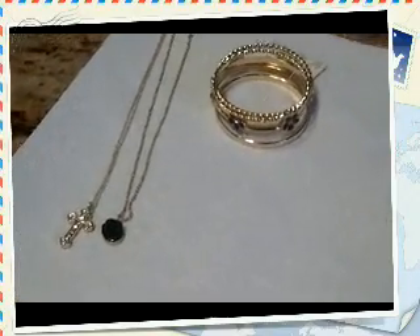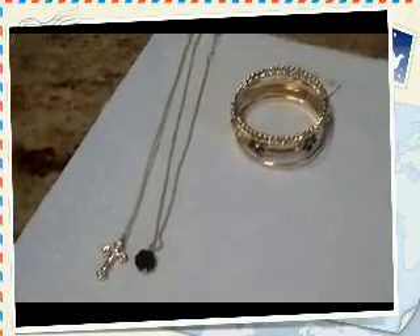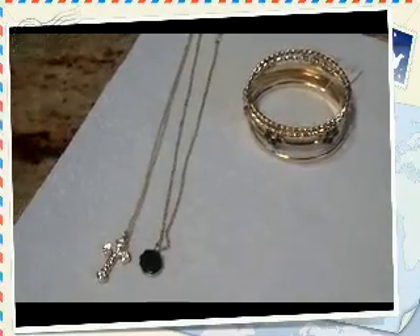Hi guys, this is OOTD Cooking and Games Urban. So I'm doing an H&M haul of what I got from H&M.